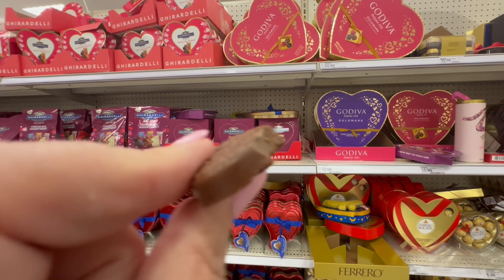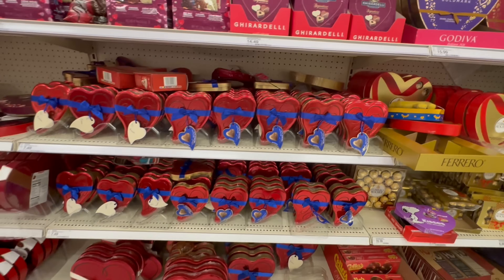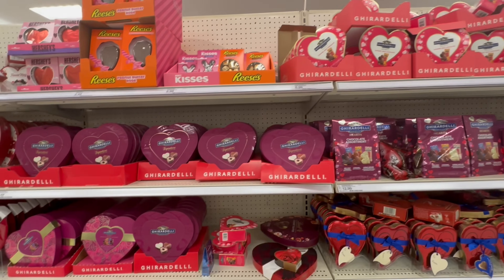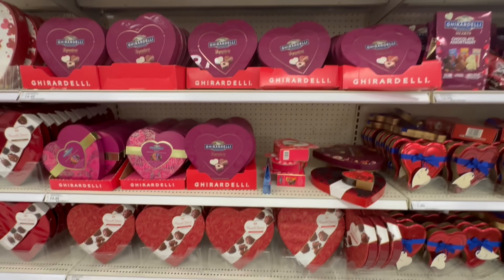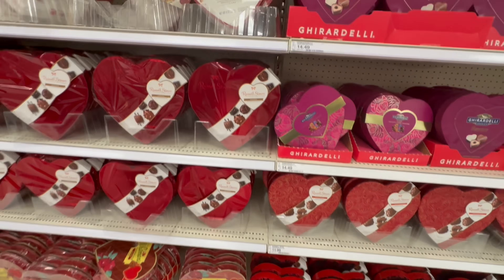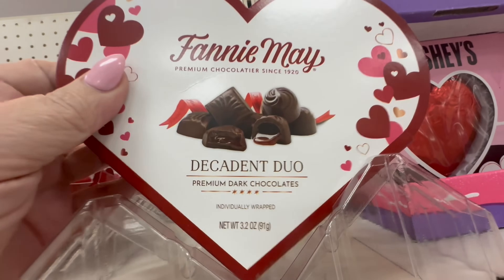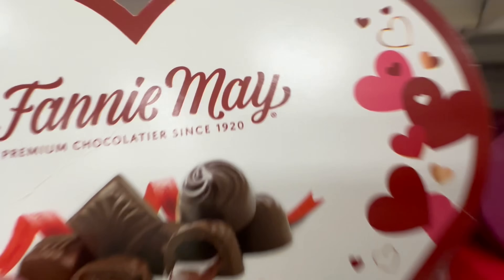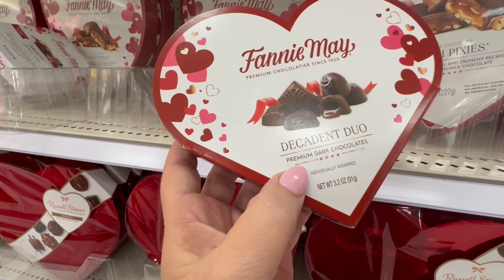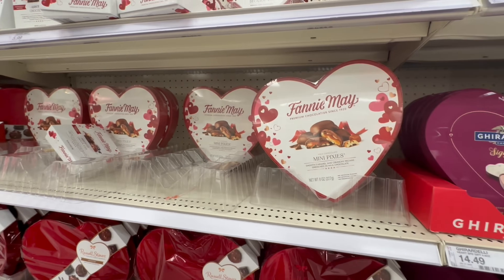Here we are in the Valentine's Day candy section. For Valentine's Day, I had an emergency dentist appointment and missed our dinner. We went out the next day on Thursday, which was great. But I did not get any Valentine's Day candy whatsoever. I wish I had gotten some when I was in the store. I went to look at this Decadent Duo, and then I saw it was dark chocolate — nope, don't like dark chocolate. So I put that back pretty quickly.